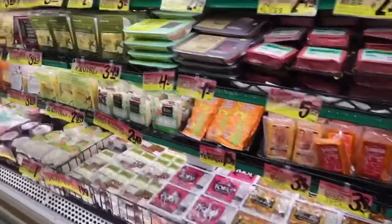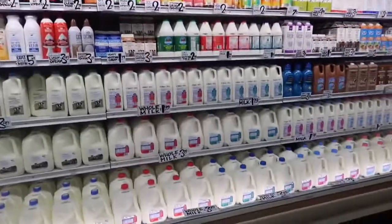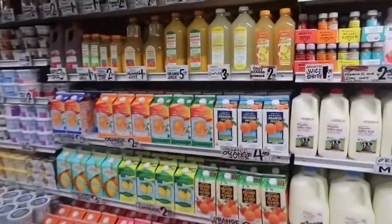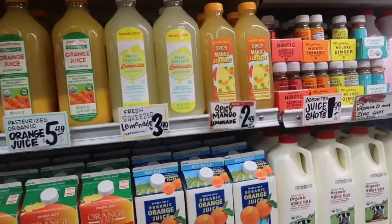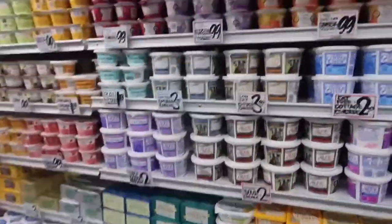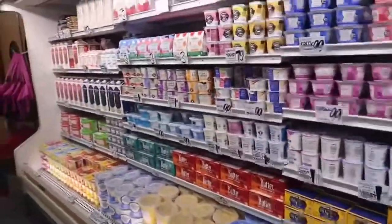Tofu. There's all the milks. There's my synergy up there. Drama pepper. Juice. Oh, spicy mango lemonade with turmeric — that actually doesn't really sound good. Spicy lemonade does not sound good. Actually, I'm gonna try this. This is like all the yogurts and heifers cottage cheese, dairy, Greek yogurt.